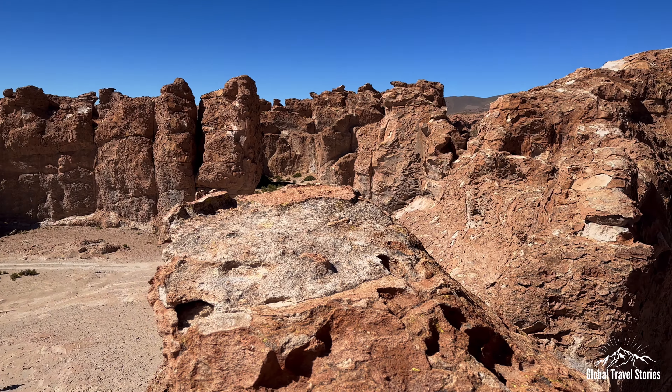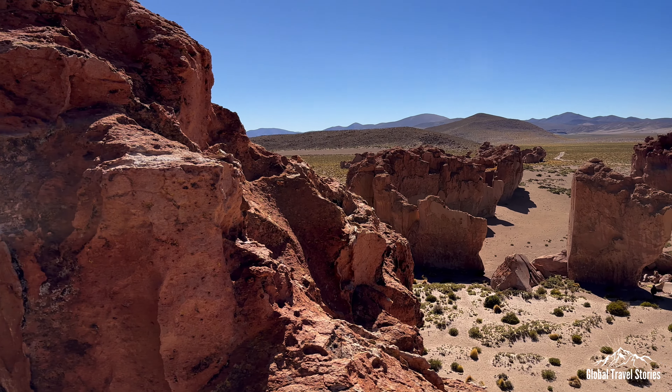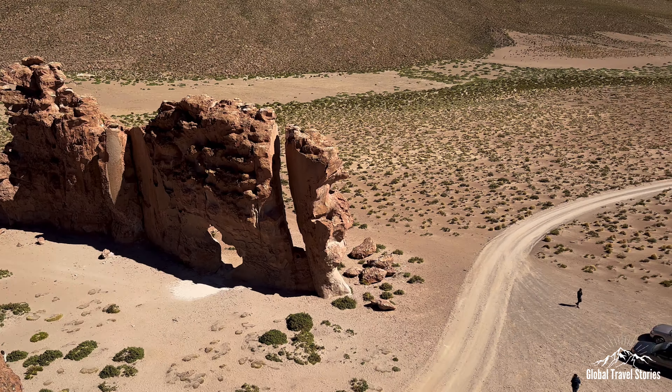I climb a high cliff to get a bird's eye view of the area known as Italia Perdida, or Lost Italy, said to resemble Roman ruins from high above.